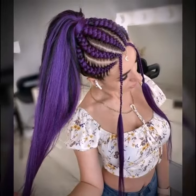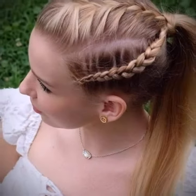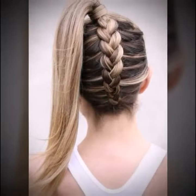Use a silk pillowcase. Sleeping on a silk pillowcase can help prevent hair breakage and keep your hair looking smooth and shiny. The silk is gentle on your hair and won't cause friction like a cotton pillowcase can.